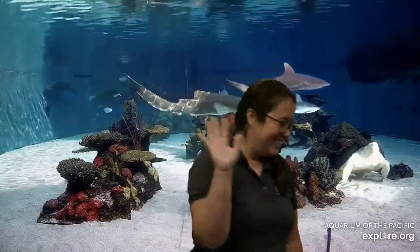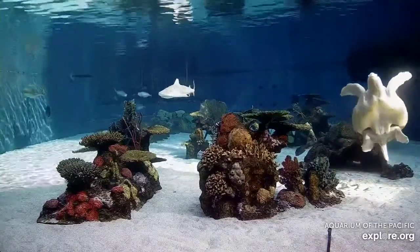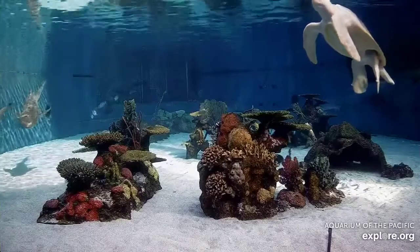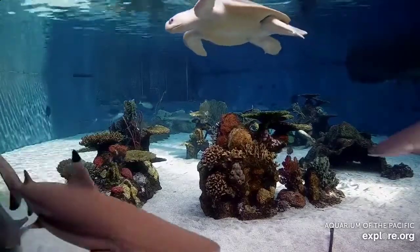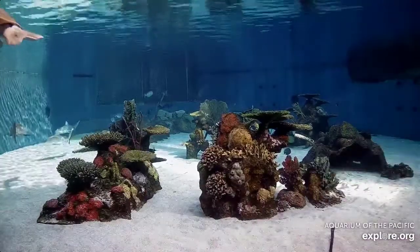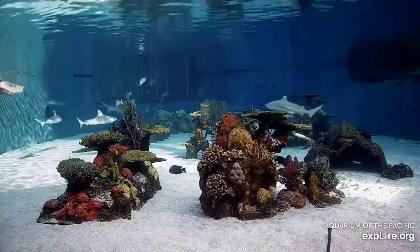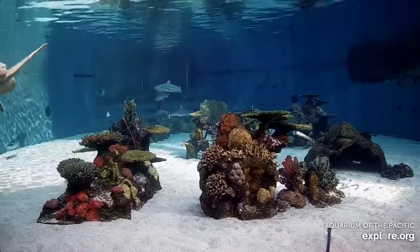We have a lot more episodes coming up later on today, so if you want to chime in and check out another cool camp, feel free to do so. In the meantime, Barracuda Bunch, we'll catch you back tomorrow. Bye, everyone!